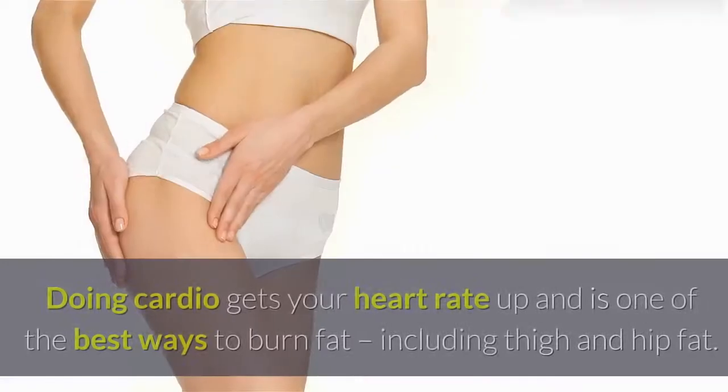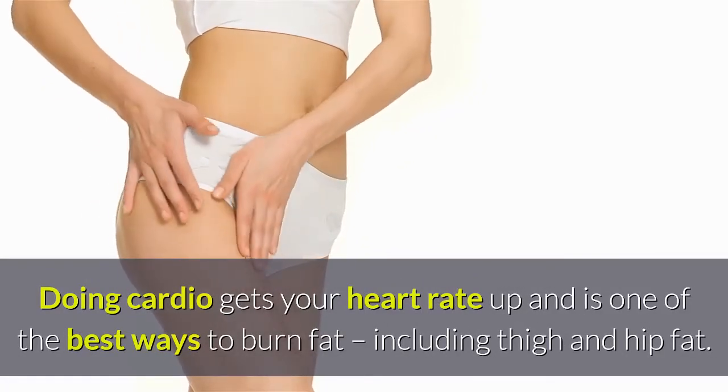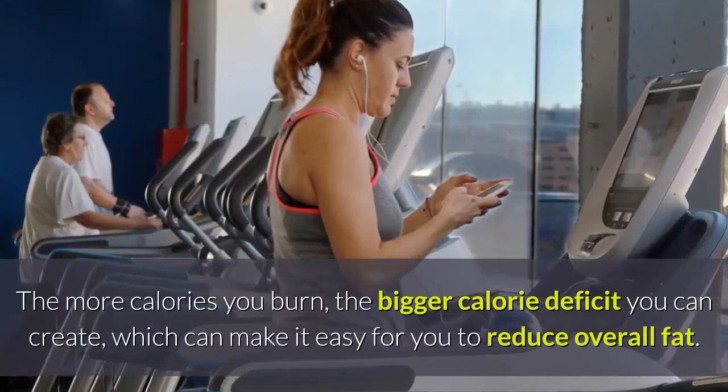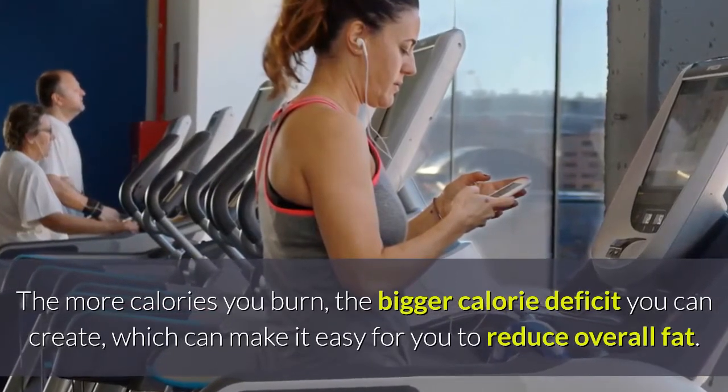Do some cardio. Doing cardio gets your heart rate up and is one of the best ways to burn fat, including thigh and hip fat. The more calories you burn, the bigger calorie deficit you can create, which can make it easy for you to reduce overall fat.